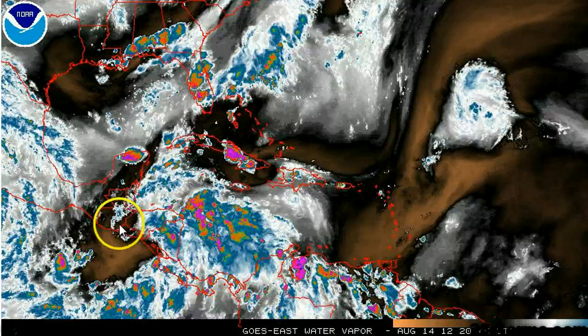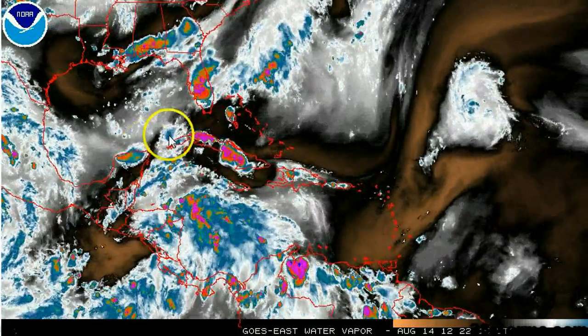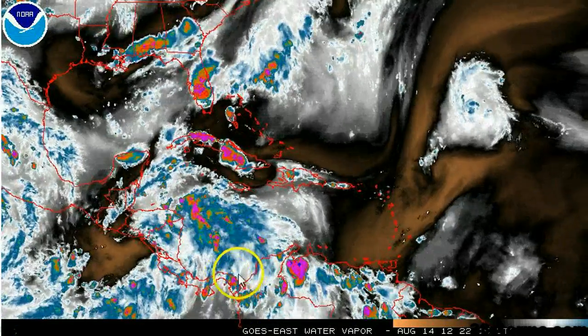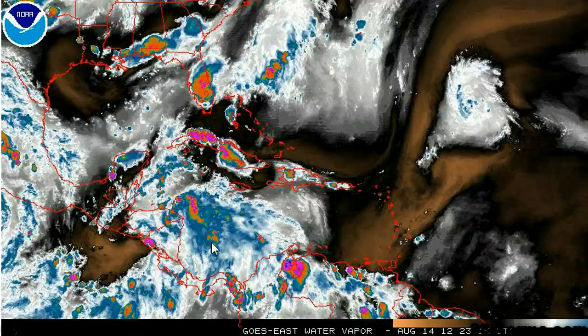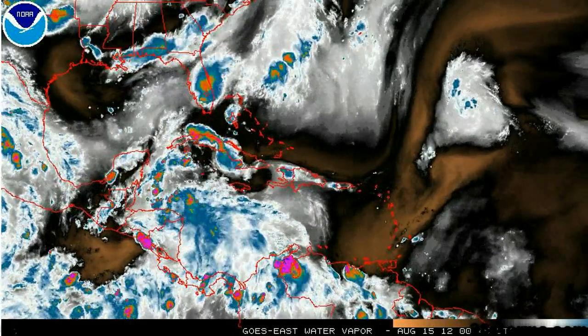We've got a very weak mid-to-upper-level trough situated over the extreme northeast Pacific, and we've got some more troughing across Cuba and Hispaniola. So the vertical shear is not highly conducive just yet, although we do have a weak area of upper-level ridging, and this upper-level ridging could begin to move more toward the northwest along with the wave as it aims for the southwest Gulf.